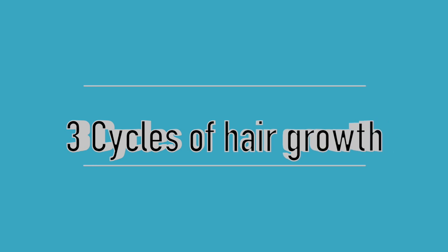Hey guys, it's Kat. Welcome or welcome back to my channel. Today I'm going to go through the three cycles of hair growth and go into more detail about each one, and explain when hair grows, when hair falls out, why hair falls out, all of that fun stuff. So let's go ahead and get started.